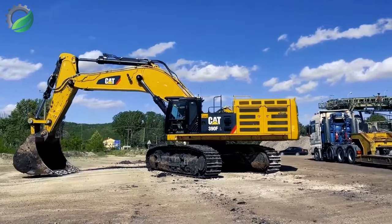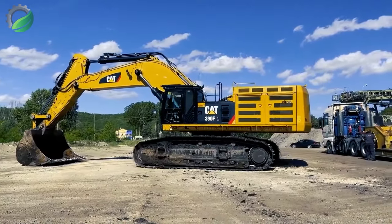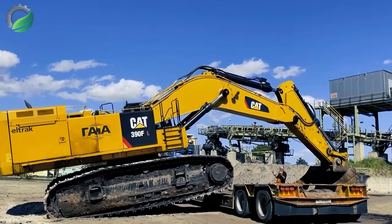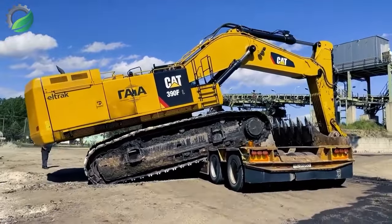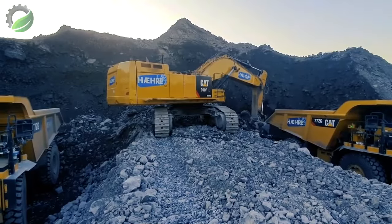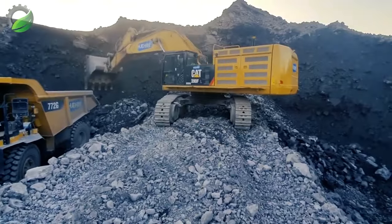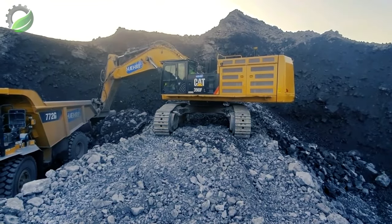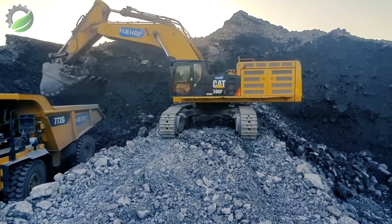The Cat 390 FL, an epitome of efficiency, masterfully loads the 772 G. The ear resonates with the pure commanding sound of its engine — a symphony of power. Experience the action from both outside and the in-cab view, capturing the mechanical prowess and dynamic energy of heavy machinery in action.